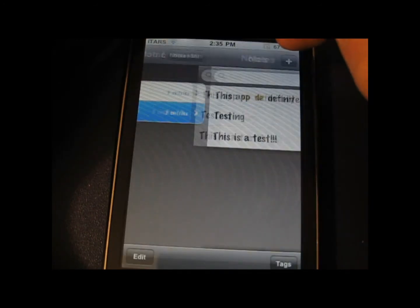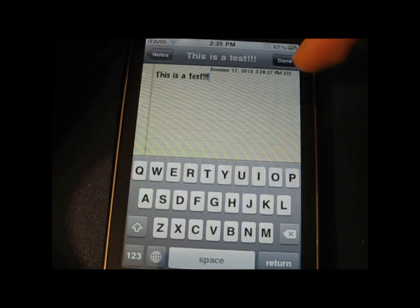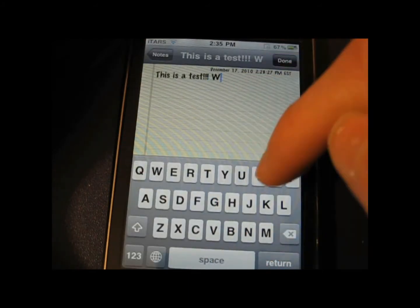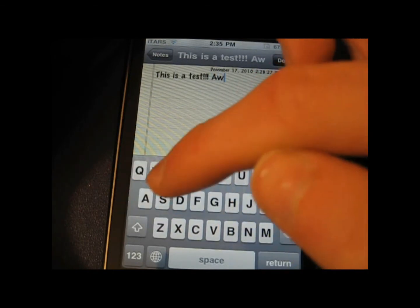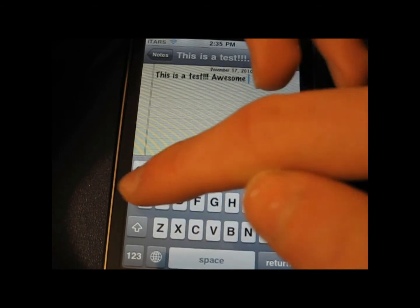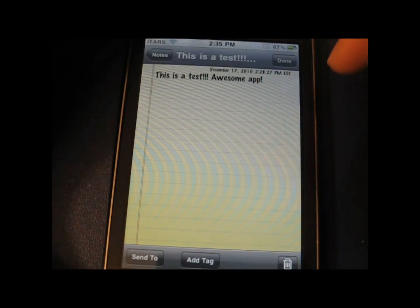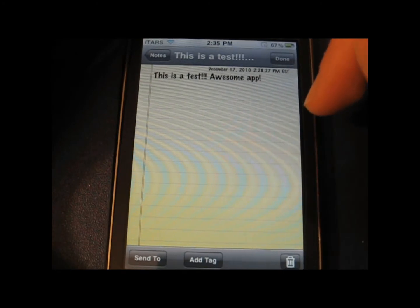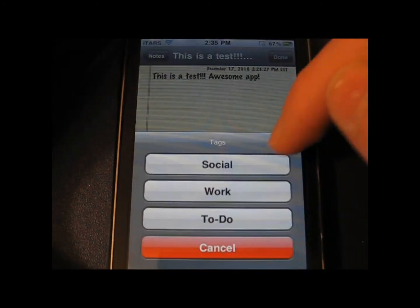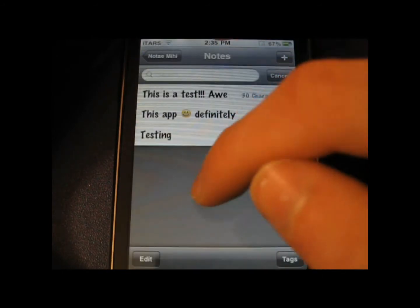Throughout the video I do different tests and show you all the different features. I think I hit just about every single one of them. You can tag your notes or to-dos with different tags like work, social, whatever you want, and you can easily find those by clicking on tags at the bottom right-hand side of the screen on the main menu.